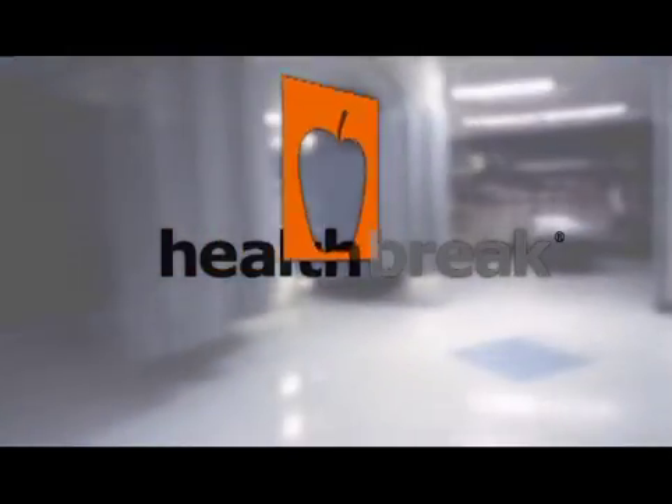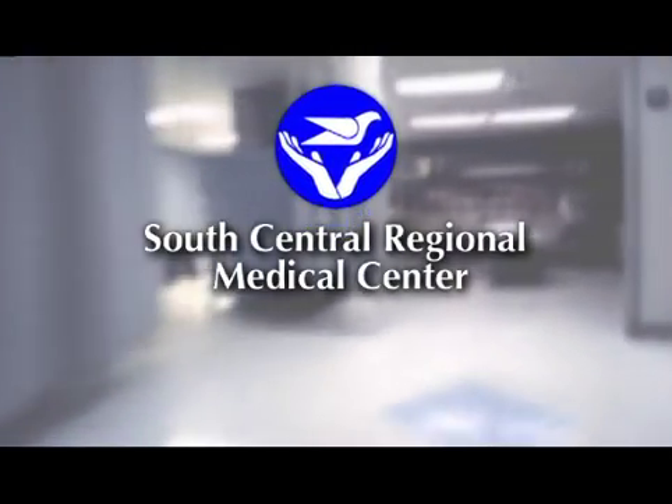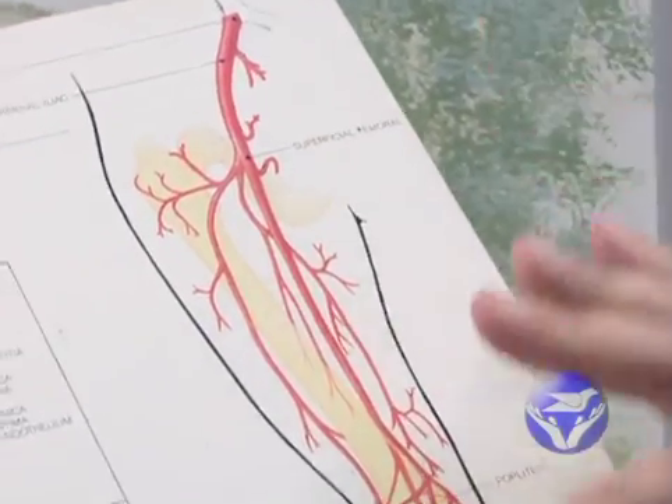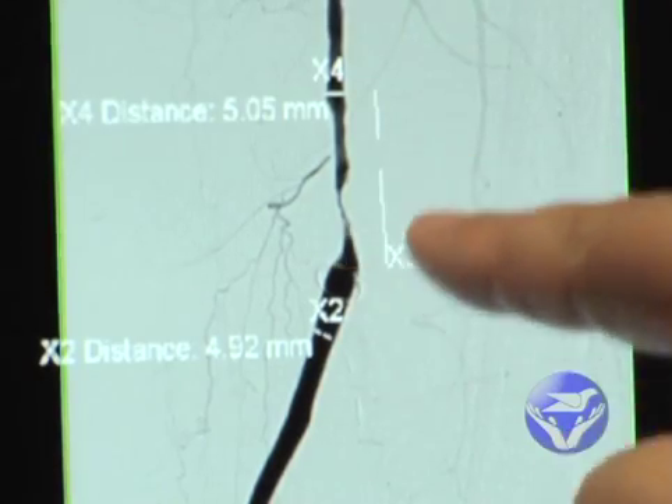Health Break is brought to you by South Central Regional Medical Center in Laura. Veins are the blood vessels in the body that return blood from the arms, legs and organs back to the heart. Venous insufficiency occurs when the flow of blood through the veins is impaired.